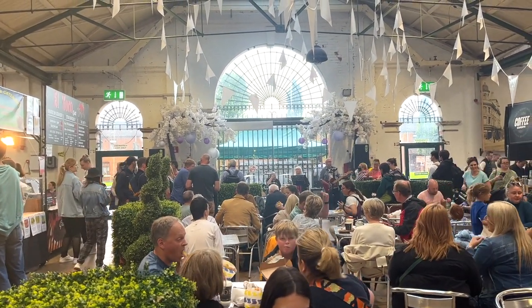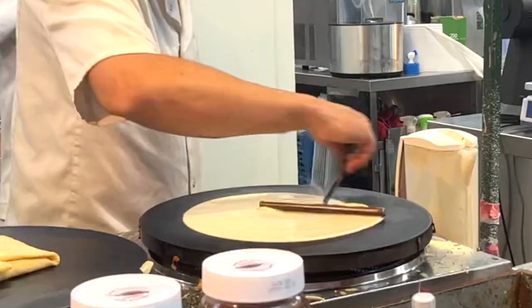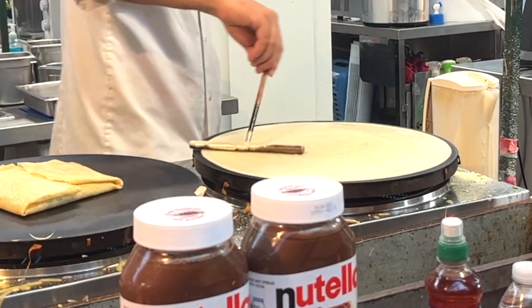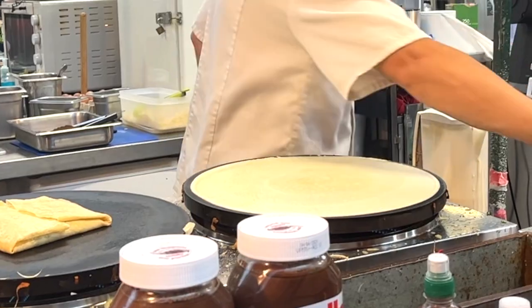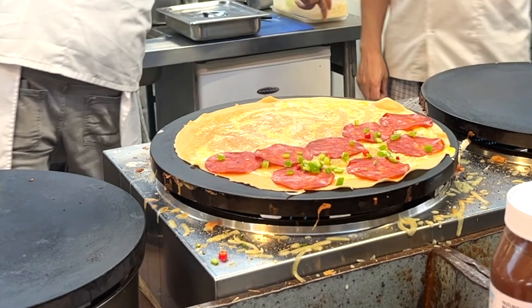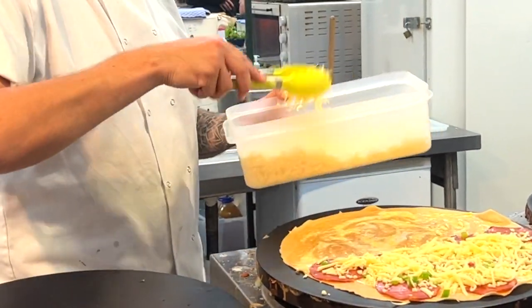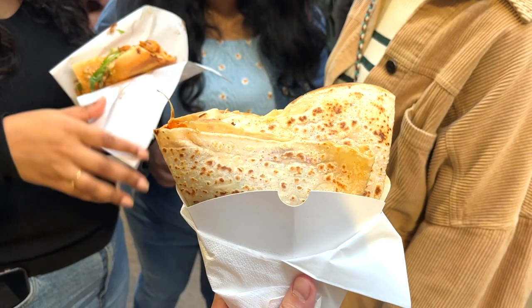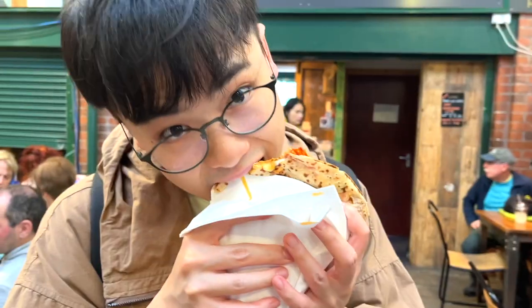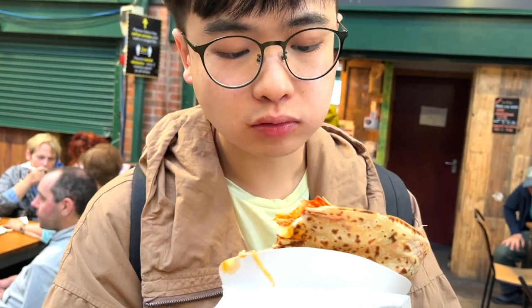There was a lot of food to choose from, and the first thing I had was a paprika, cheese, and chorizo crepe from this creperie. I think the crepe batter itself was pretty good — a little bit chewy, a little bit crispy. But flavor-wise, I think the chorizo was a little bit overpowering. The whole thing kind of just tastes like chorizo, and there was a little bit too much cheese too, making it a little bit too greasy at the end.